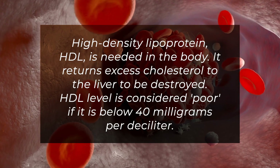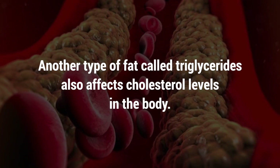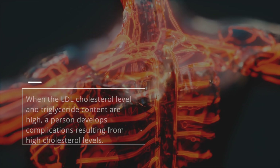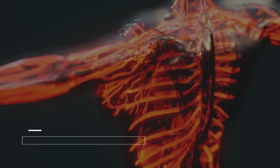HDL level is considered poor if it is below 40 mg per deciliter. Another type of fat called triglycerides also affects cholesterol levels in the body. When the LDL cholesterol level and triglyceride content are high, a person develops complications resulting from high cholesterol levels.